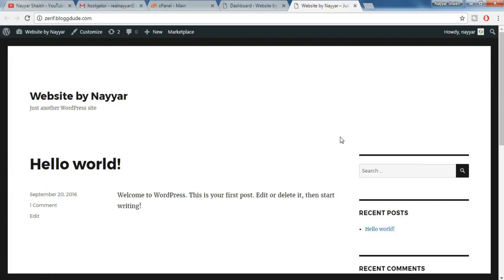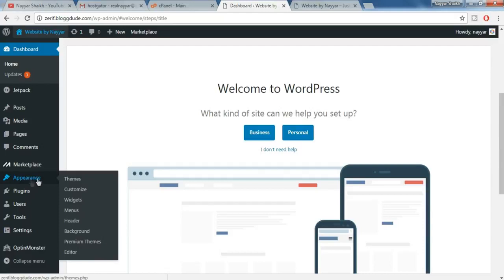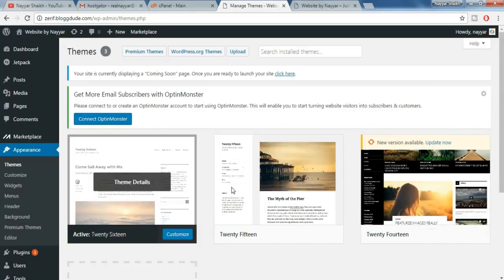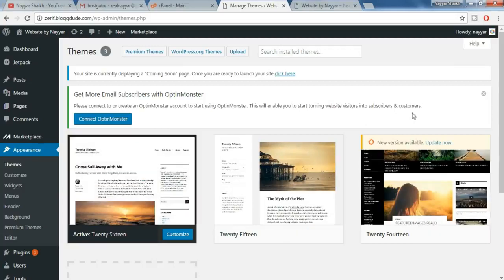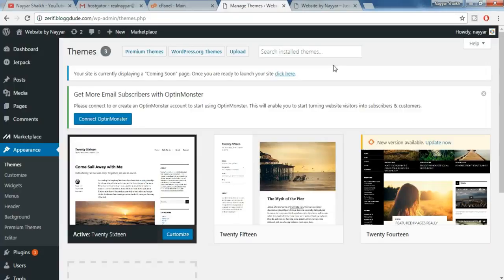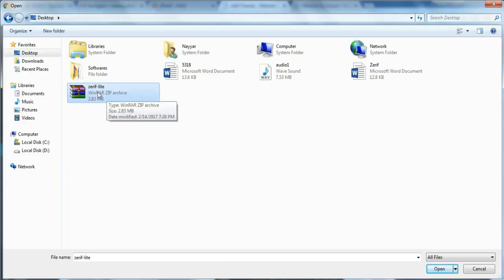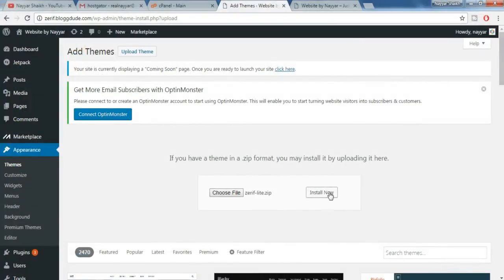We can also beautify this website by installing a theme. So let's do that — come back to your dashboard. Here you'll see something called 'Appearances' — click on Appearances. As you can see we already have three themes, but we want another beautiful theme. I have given a theme link in the video description below — click on that link. You will be redirected to this page; click on 'Download Now for Free' because this theme is free. Once you do so, one file will be downloaded. We have to upload that file — click on 'Upload Theme,' then choose that file you just downloaded. Your file might look something like 'verly-light.' Select that file and click Open, then click Install Now.